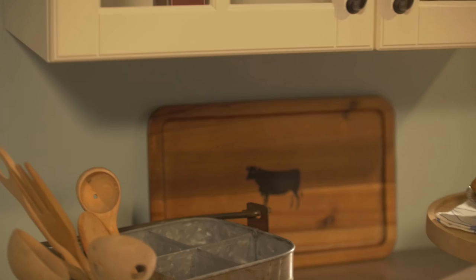Trays, cake stands, and pitchers all helped complete the look. Charming accents can transform your home into a space that acknowledges our history with beautiful accessories from the past.